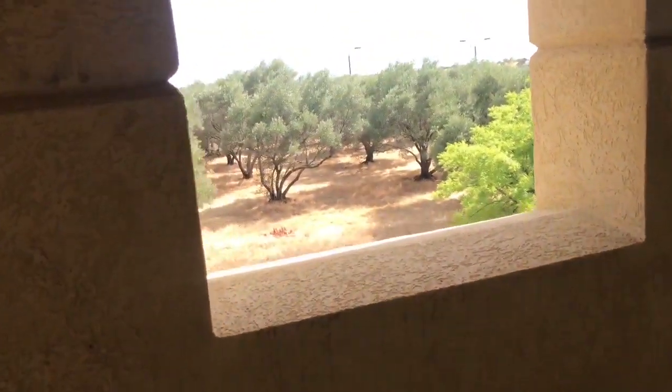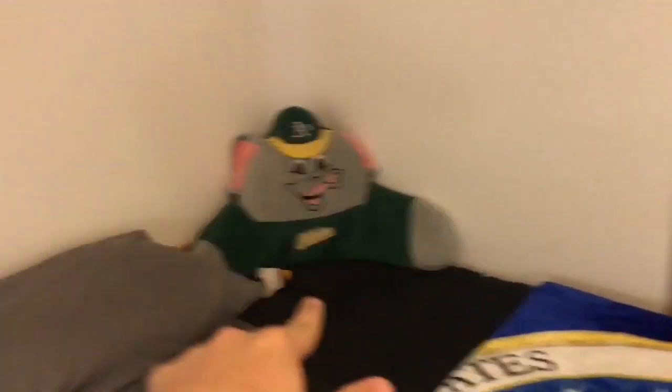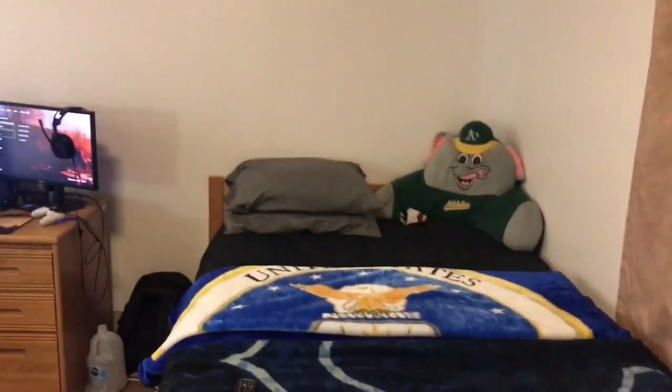Come right in here, the first thing you're gonna see is my bed. Before you come in you better take off your boots and shoes. We got — I'm an A's fan — my grandma bought me that A's elephant pillow, chilling lean-back style. I got my two pillows right there; I'm a two-pillow guy, I cannot sleep without at least two pillows.